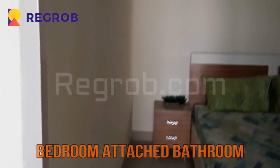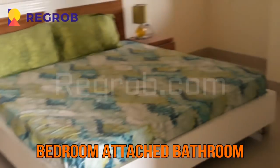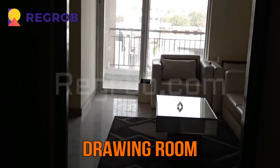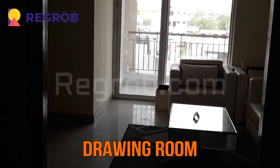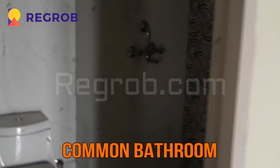This is the spacious bedroom; it has an attached bathroom. This is the drawing room of the 3 BHK flat. This is the common washroom.